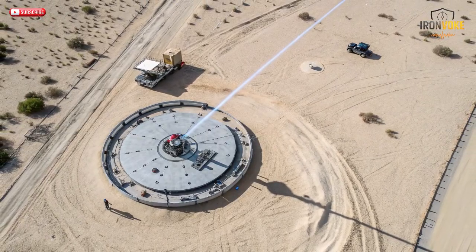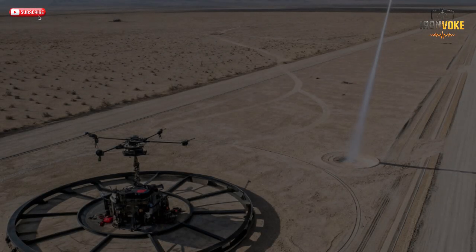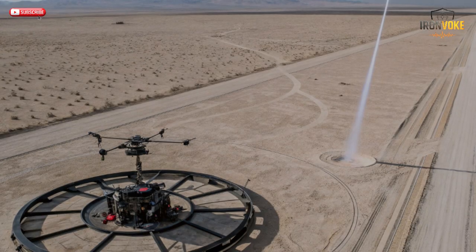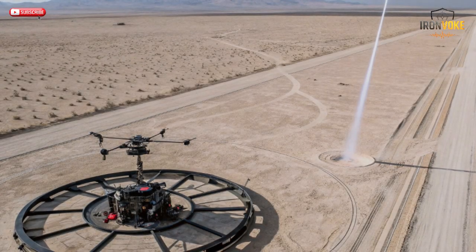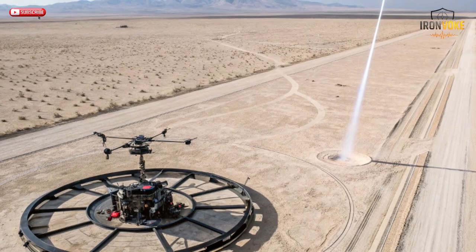The success of Iron Beam is just the beginning. Experts predict that laser defense systems will soon protect everything from military bases to civilian airports. In the future, these systems could be scaled up for use on ships, aircraft, or even space platforms. Israel's achievement has accelerated a new arms race — not in missiles, but in energy weapons. As technology advances, the power output, range, and precision of lasers will continue to grow, with future versions potentially able to intercept hypersonic missiles or even satellites. The biggest challenges now lie in power generation and weather resistance.